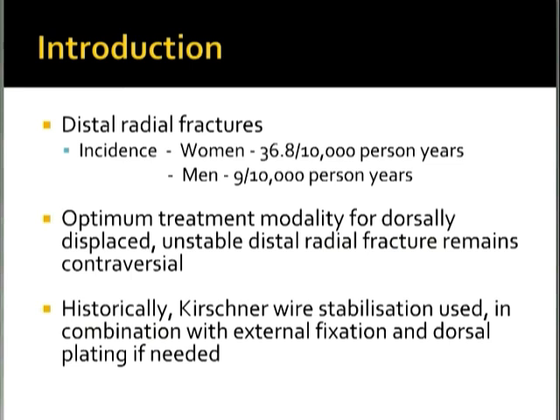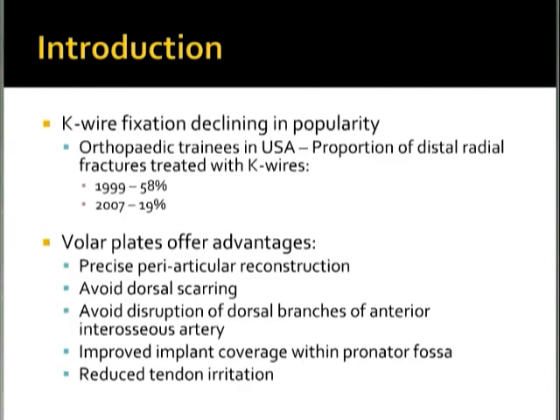Historically, K-wire fixation was used in combination with external fixation or dorsal plating if needed. K-wire fixation is declining in popularity. In one survey alluded to in this article, orthopedic trainees in the US reported that the proportion of distal radial fractures treated with K-wires decreased from 58% in 1999 to only 19% in 2007.